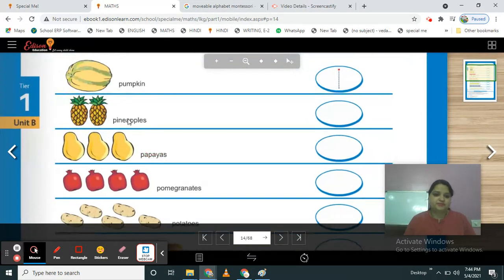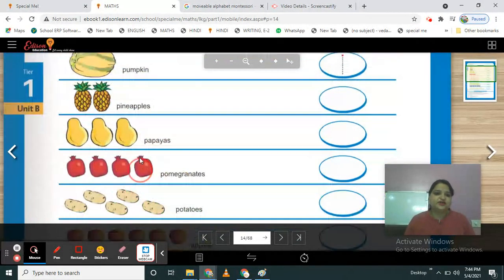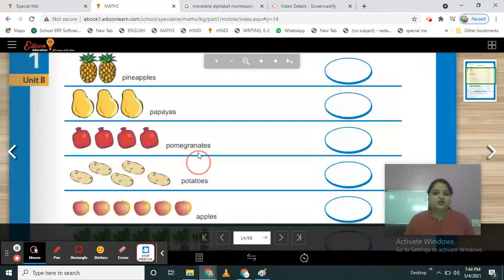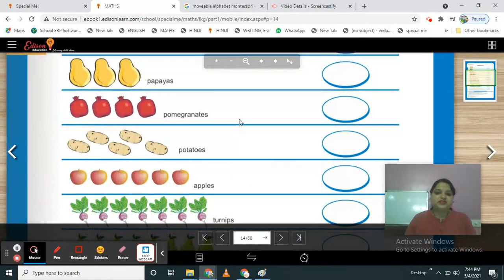See on your screen. Here are some vegetables and fruits. You have to count them and write the numbers — count and write the number of fruits and vegetables. Now take out your pencil with eraser.